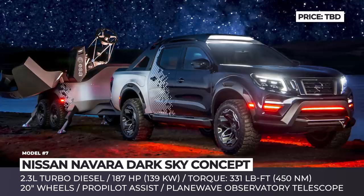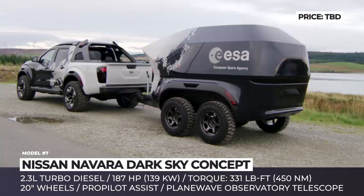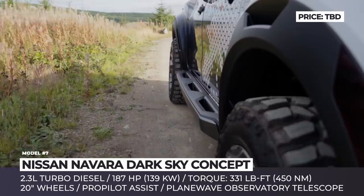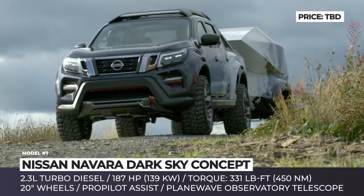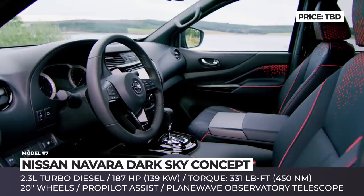Nissan Navara Dark Sky Concept. Until humanity develops faster-than-light travel, the majority of our space exploration will be carried out from the Earth's surface. To aid astronomers with their vital work, Nissan got together with the European Space Agency to develop the Navara Dark Sky concept, presented at the 2018 Hannover Motor Show. It consists of two units: a capable off-roader Nissan Navara and an all-terrain trailer, which serves as a mobile lab with an observatory-grade telescope powered by a battery pack from the Nissan Leaf.